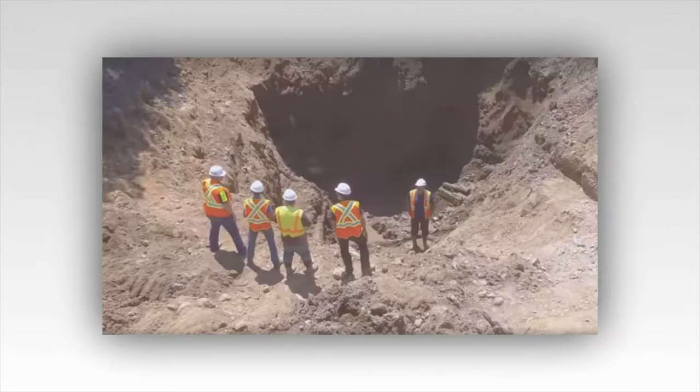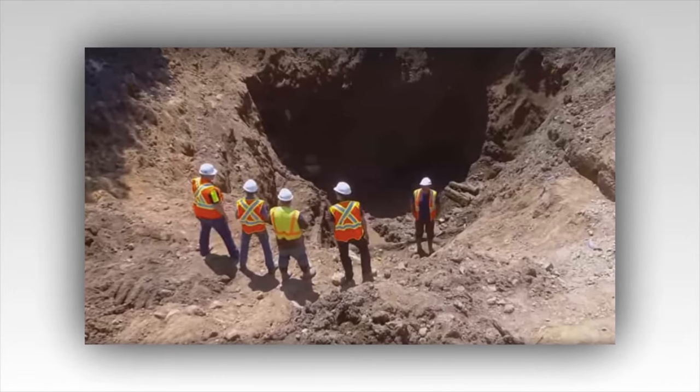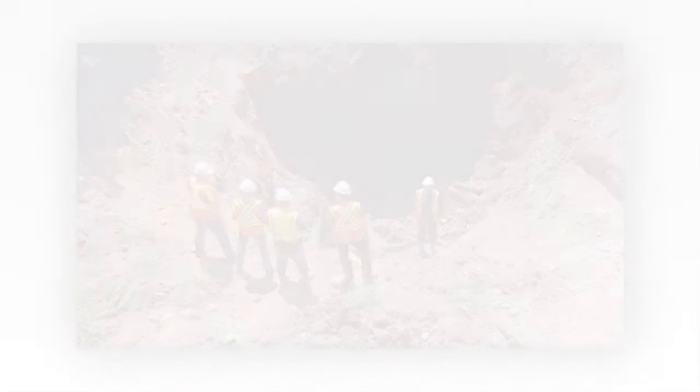Yet there's a sense of purpose here, a deliberate design that suggests this tunnel was more than a simple escape route. Hours pass as they navigate the labyrinthine passage. They find more clues: an old lantern, its glass cracked and blackened, and a piece of parchment, its ink faded but still legible. The parchment is the most intriguing find, bearing a map of the island with markings that suggest the existence of more tunnels, more secrets.